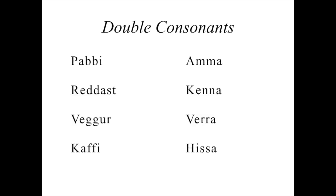I've got several more examples with each of those consonants. Double B: 'pappi,' 'pappi' — you hear how it's longer than just 'papi.' Double D: 'réttast,' 'réttast.' Double G: 'vekkur,' 'vekkur.' Double F: 'kaffi,' 'kaffi.' Double M: 'amma,' 'amma.' Double N: 'kenna,' 'kenna.' Double R: 'verra,' 'verra.' Double S: 'hissa,' 'hissa.' With each of those words, that first vowel is always short because it's followed by two consonants, and then the consonant itself is held extra long.